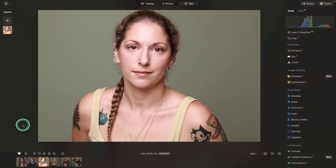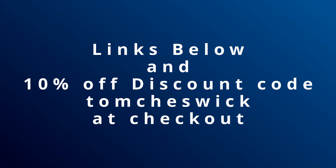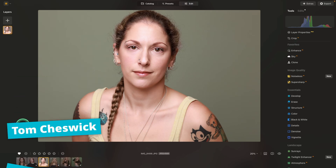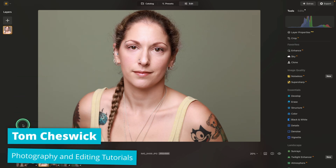If you mostly photograph still lifes, products, real estate, or landscapes, it's an easy choice. Get Luminar Neo and use my links below with the discount code Tom Cheswick to save an extra 10%. But if you specialize in portraits, weddings, or anything people-related, the choice isn't so clear because they both have advantages.